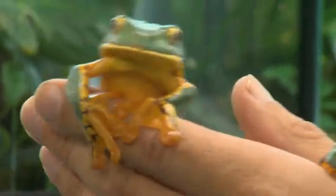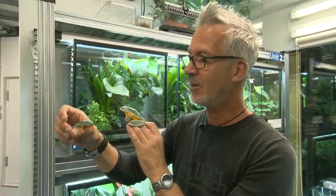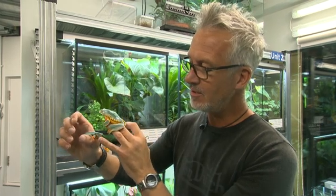This one has got a very large eardrum there — it's about the same size as the eye. And they've also got very long toes. These have got this long toe here in the middle, whereas Sylvie's frog has got these great big webs on the hands and feet.